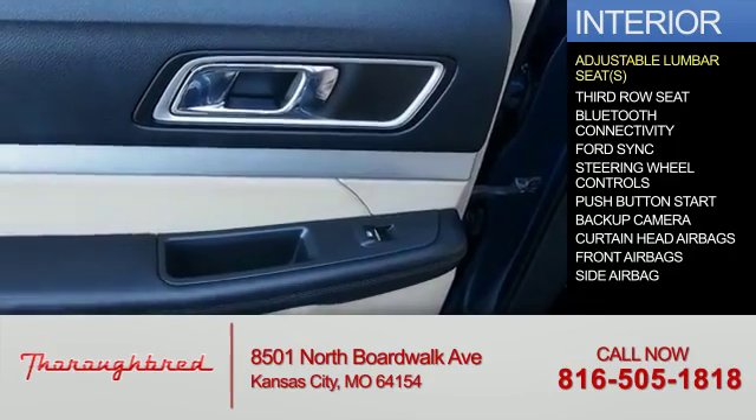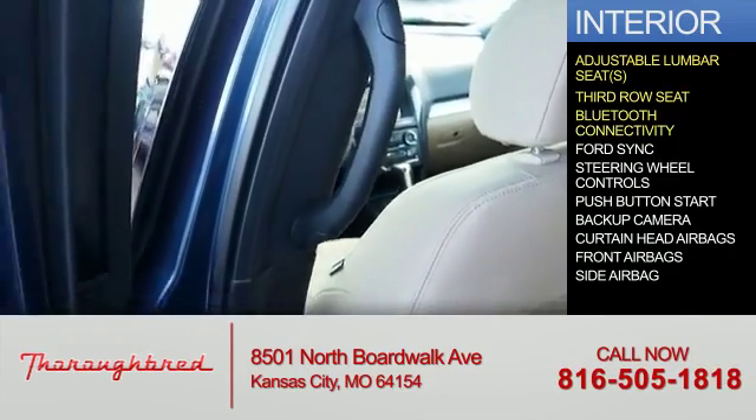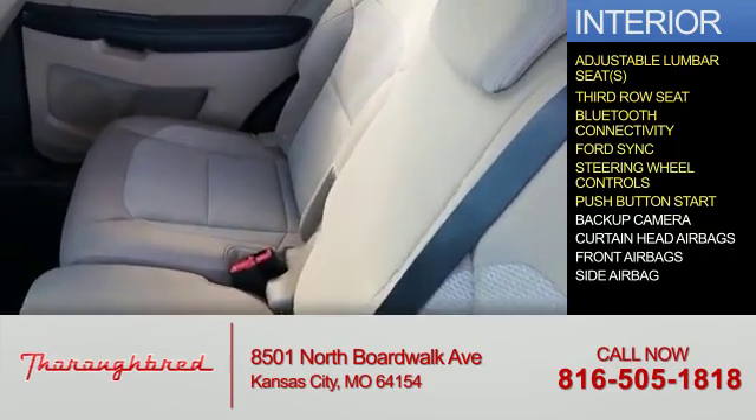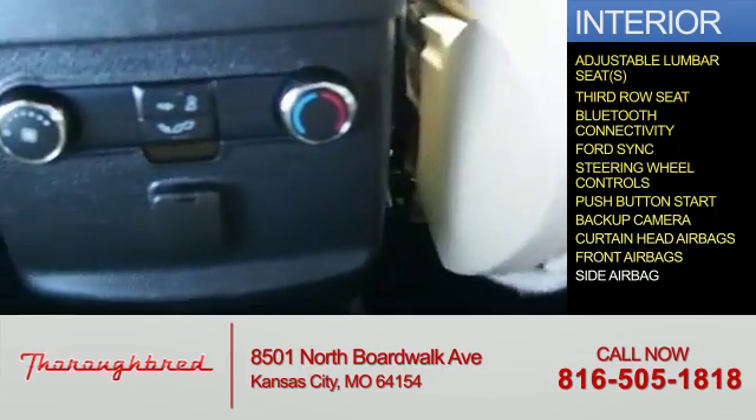Inside you'll find adjustable lumbar seats, third-row seats, Bluetooth connectivity, SYNC voice activation, steering wheel controls, push-button start, a backup camera, curtain head airbags, front airbags, and side airbags.